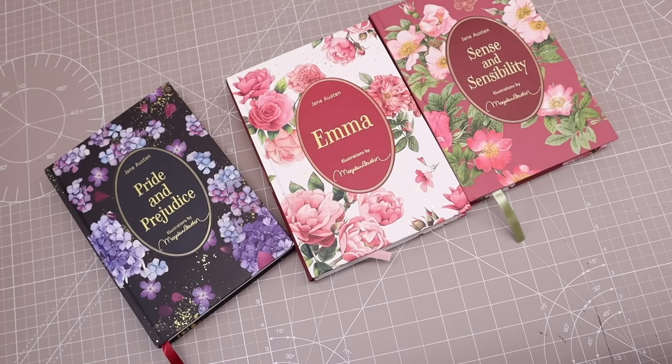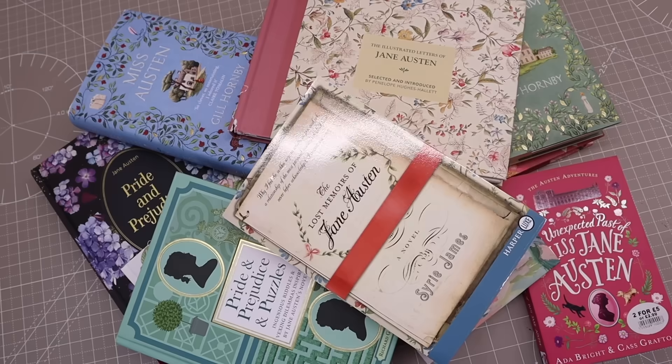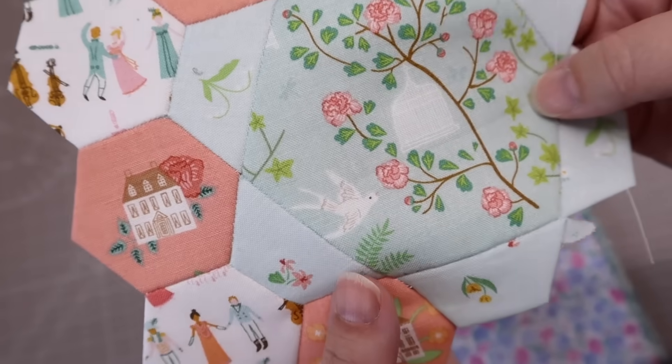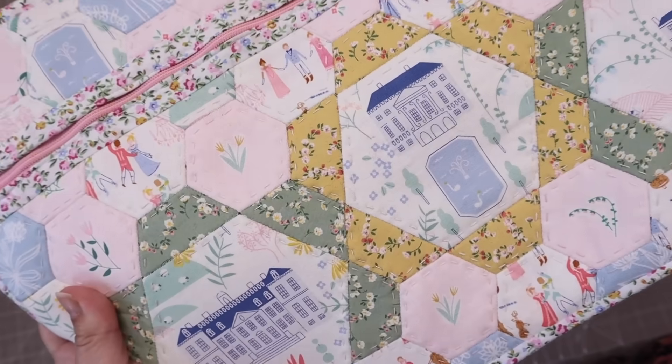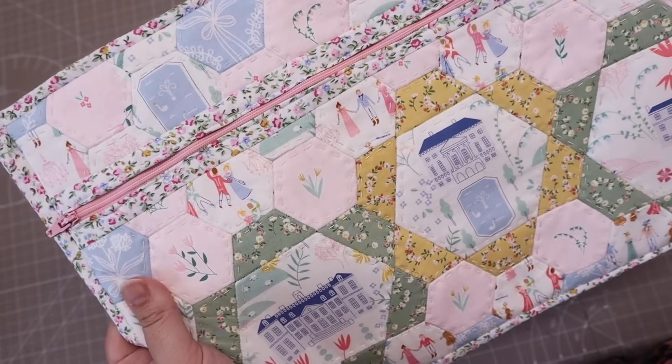I'm a huge fan of Jane Austen. I return to her stories time and time again, either through re-reading the books or through watching film and television adaptations. I've also been known to make a few Jane Austen themed projects, one of which I shared on my channel a couple of years ago.